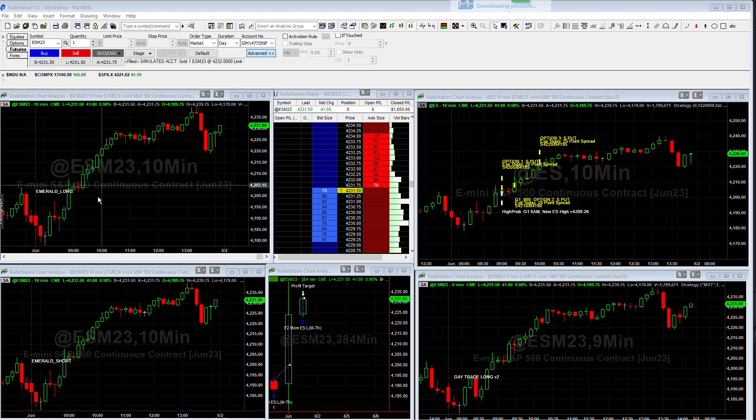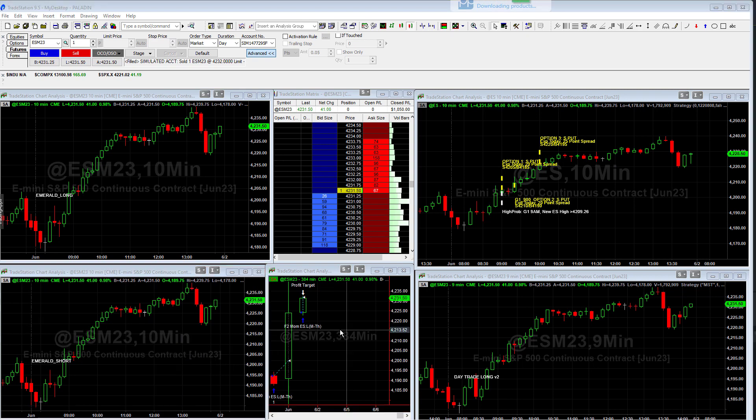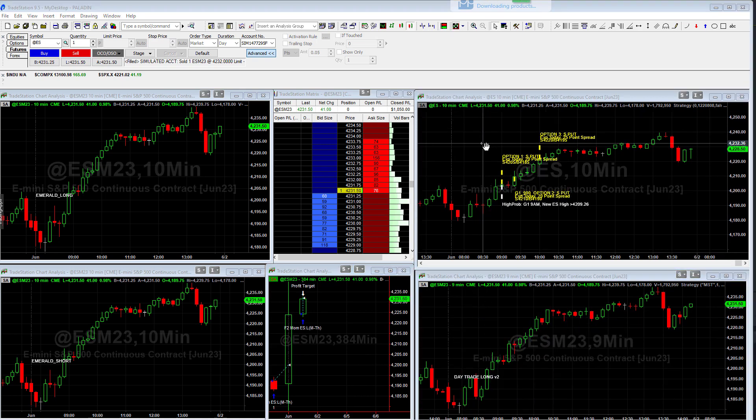What it does is it trades the Emerald Long — that's a day trade in the top left — and it trades the Emerald Short, another day trade on the bottom left. It trades the Momentum S&P, also called the Bullfire. And then it does the day trade long, and it also has an options algorithm that it trades.